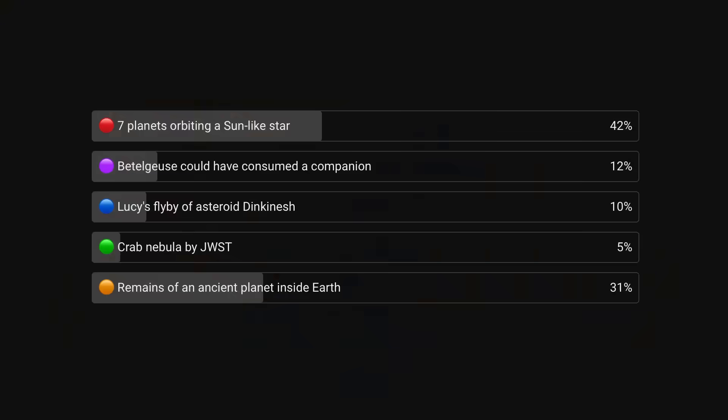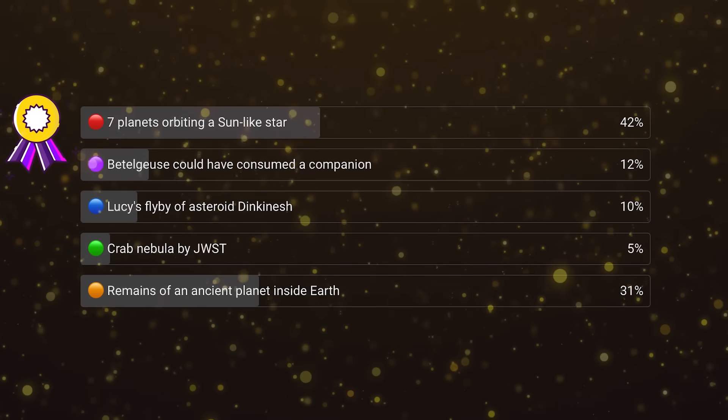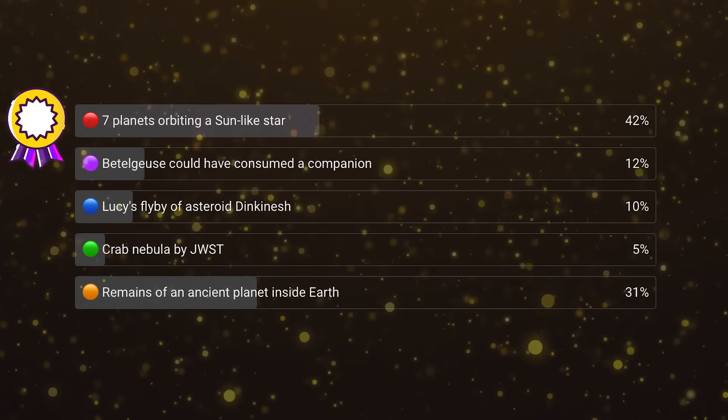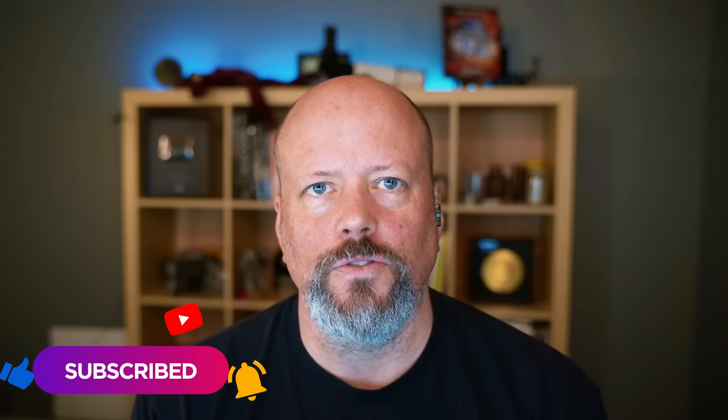We do a vote on the channel each week where you tell us the most interesting story. The winner this week was the discovery of seven planets orbiting a sun-like star. To participate, go to the community tab on our YouTube channel — best chance is to subscribe and click notifications so the vote shows up on your phone or computer.